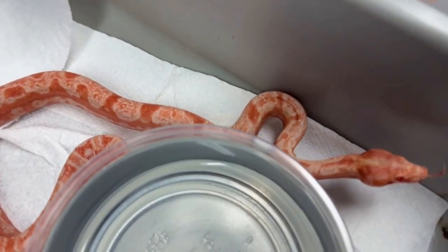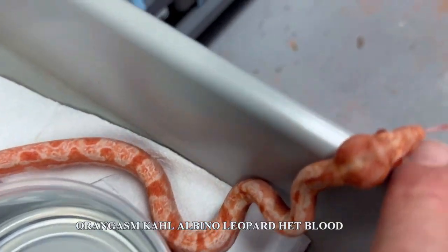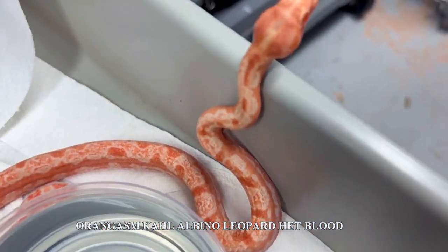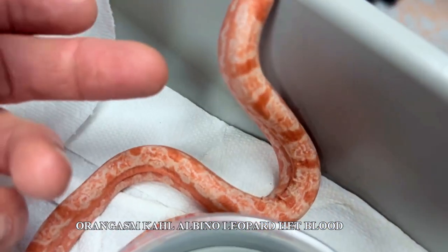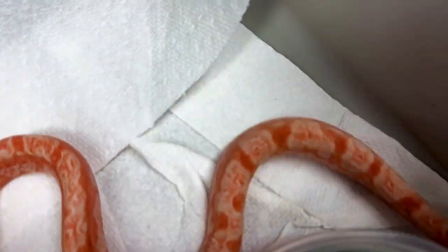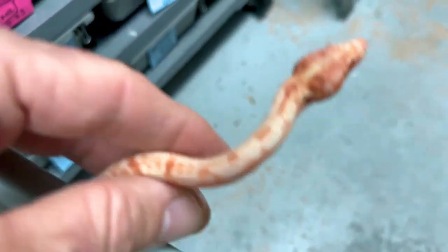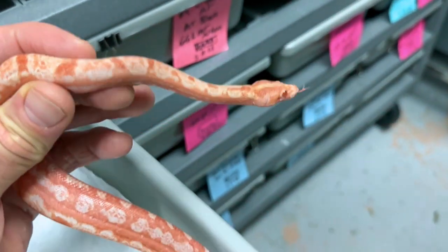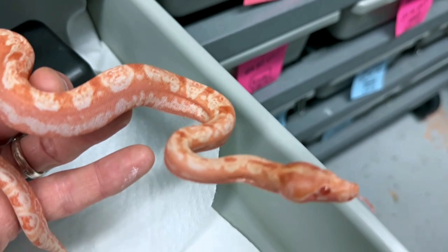All right, now this might be the most amazing looking visual albino leopard boa that I've ever produced. I'm assuming that there's orangasm in here and that's what's making it so spectacular. Look at the deep reds. This is 100% het blood, too. This is a powerhouse little girl that will not leave this facility. Someone's going to have to make me a really big offer for me to sell this. This is, seriously, the nicest one I've ever produced.